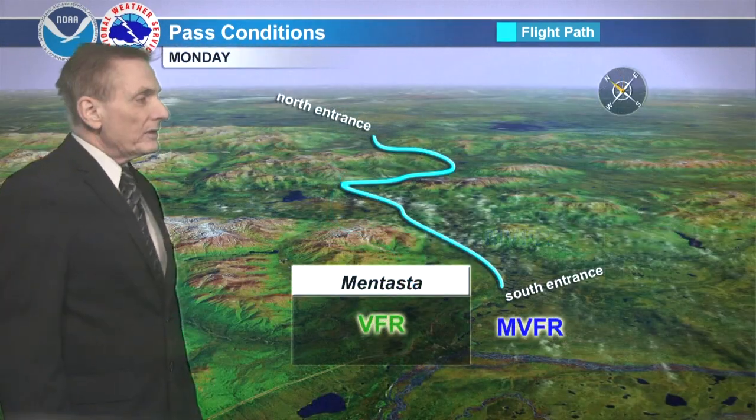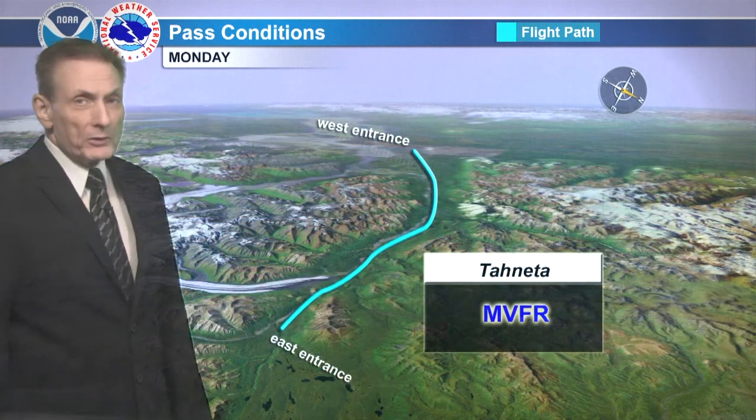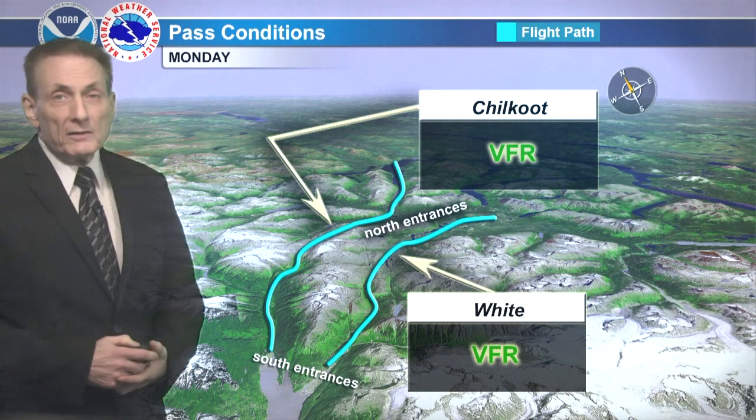For Isabel: occasionally marginal. Tatna: VFR, chance of marginal VFR on the south entrance. Tahneta: marginal. And Portage looks marginal with IFR — lowest conditions at the eastern entrance, Passage Canal. For Chilkoot and White: VFR.